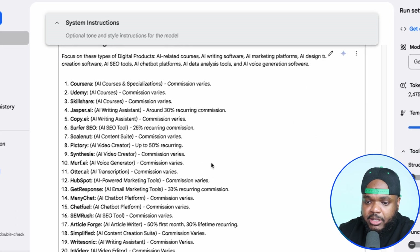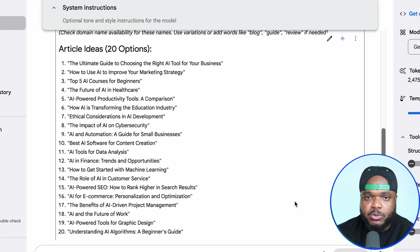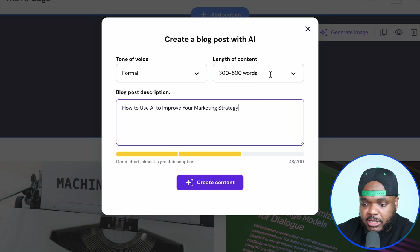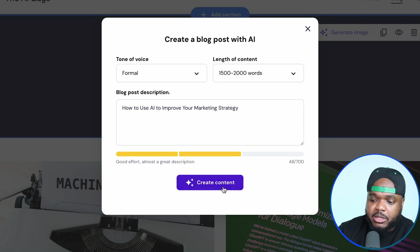The business plan is also giving you 20 different article ideas to choose from. You don't need to choose any of these — you can do your own research — but if you just want to get the ball moving quickly, copy any one of these different titles. The one I'm going to copy is 'how to use AI to improve your marketing strategy.' I'm going to paste it in here. You should add more information, up to at least 300 different characters. For the length of the content, you always want to make sure you're using 1,500 to 2,000 words. I'm going to click on create content and be back in a moment.